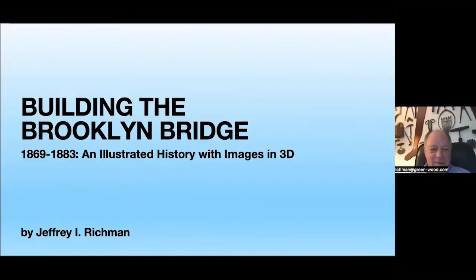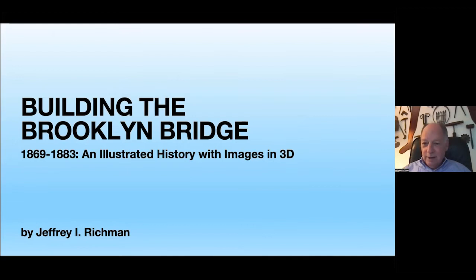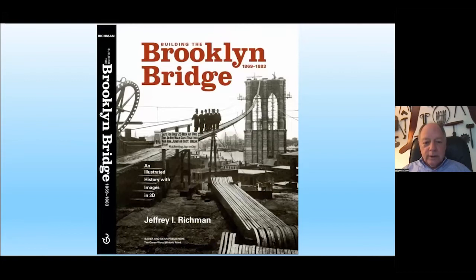Thank you very much, Carol. It is an honor and a pleasure to be here this evening with the Skyscraper Museum. We will show you some images from the book and share the story of the iconic Brooklyn Bridge and how it was built. The book came out last October and has just won an award from the Victorian Society as one of the great books of 2021. Here is the cover.